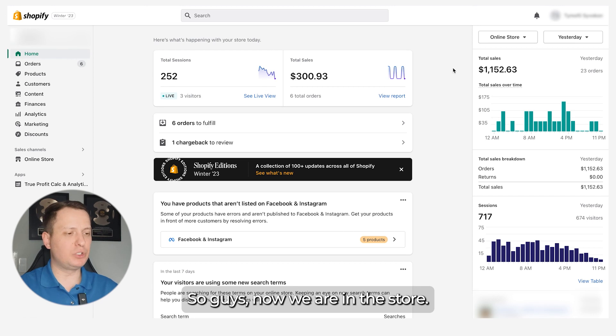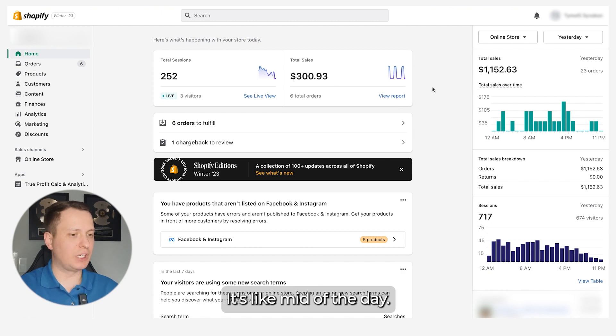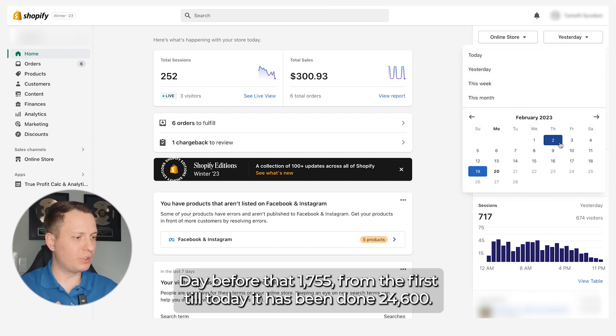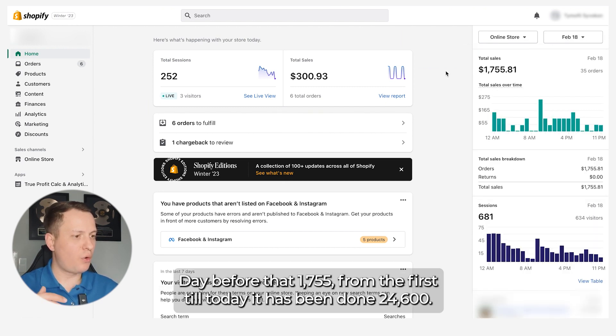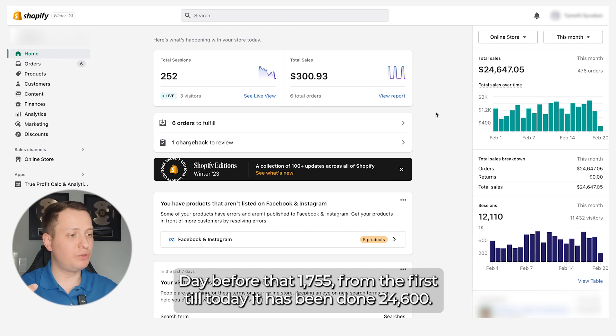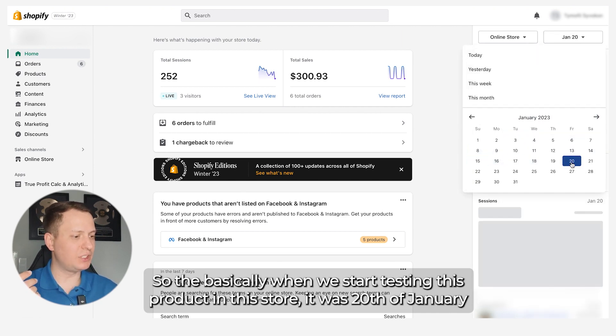We are now in the store — this is the Shopify dashboard. As you can see, today we've already done $300 in sales and it's mid-day. Yesterday we generated $1,152, and the day before that $1,155. From the first of the month till today it's been $24,600.